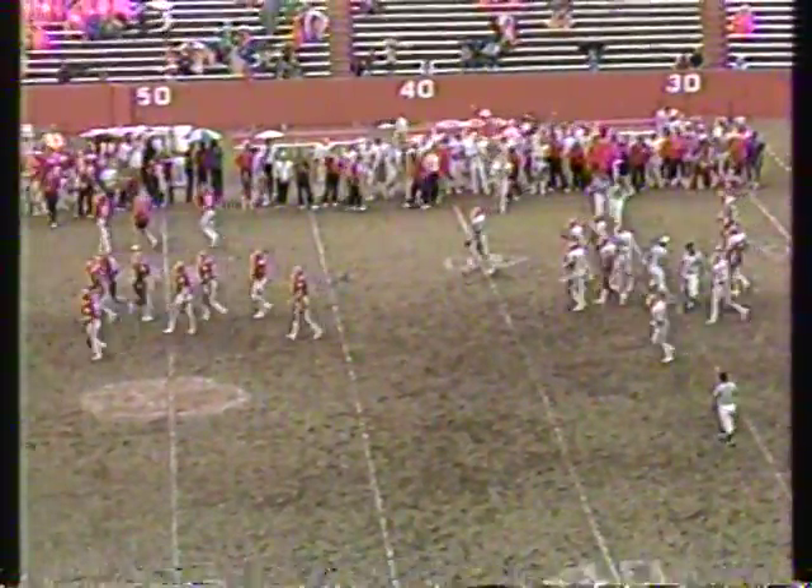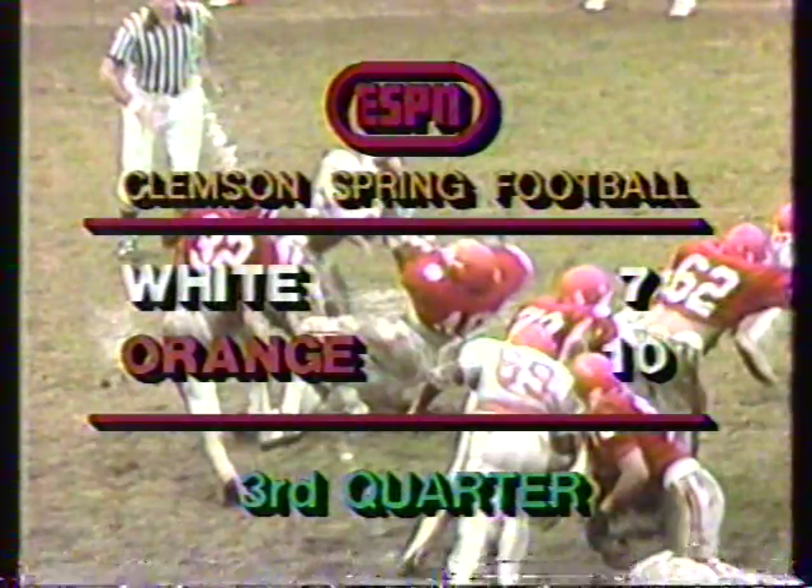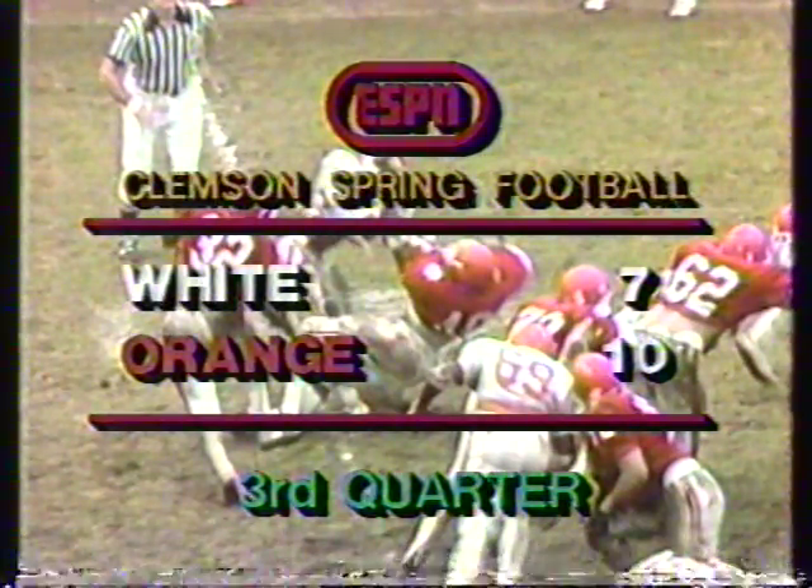Siren sounding, ending the third quarter. Skies are lighter and the rain has stopped. You're watching spring football at Clemson University — good football from the national champions of nineteen eighty-one. The orange ten, the white seven — end of the third quarter.